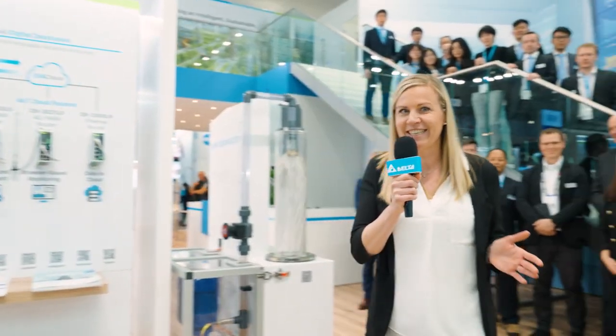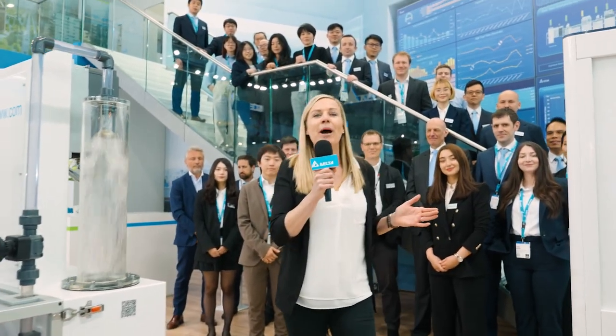That's the power behind Delta! Thank you for joining us today to meet all my colleagues at the Delta booth and get to know all the effort and the team behind the scenes. I would really like to invite you to join us next year as well and find out more about the people behind Delta. Goodbye!